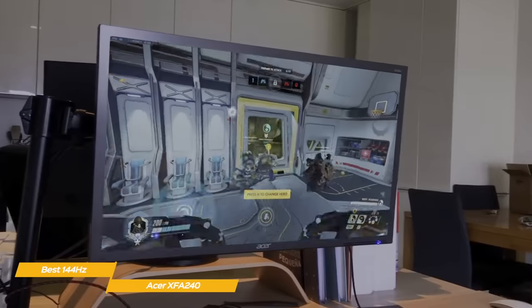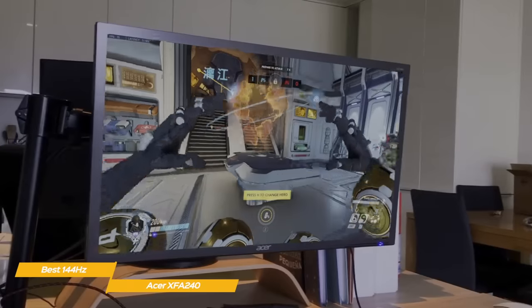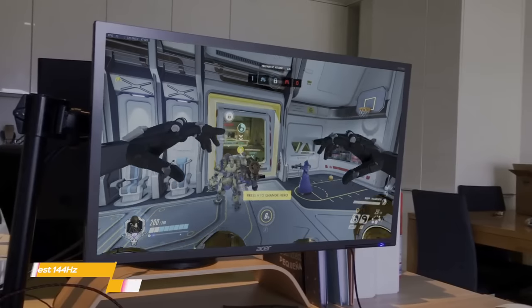If you're looking for a budget gaming monitor that works very well with fast-paced games like Call of Duty or Halo, the Acer XFA240 Gaming Monitor is going to be a great choice for you.